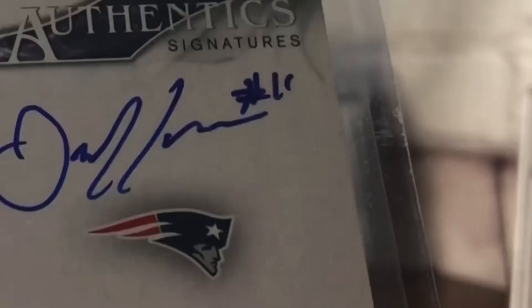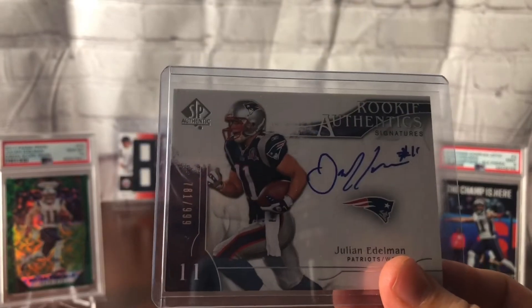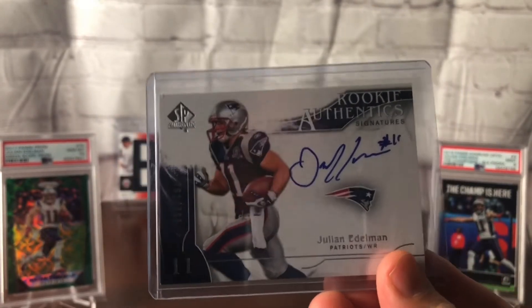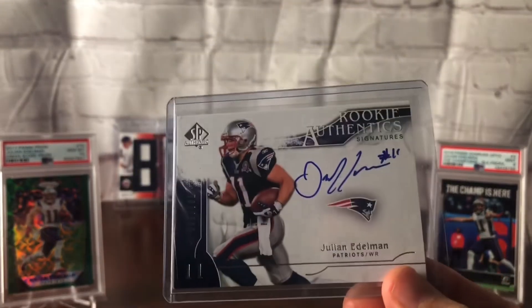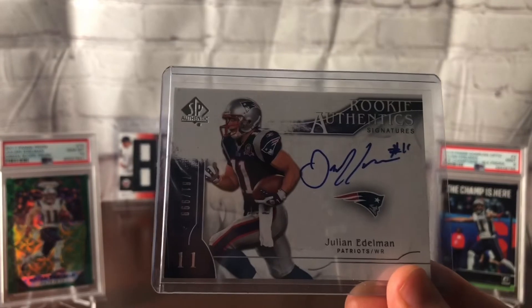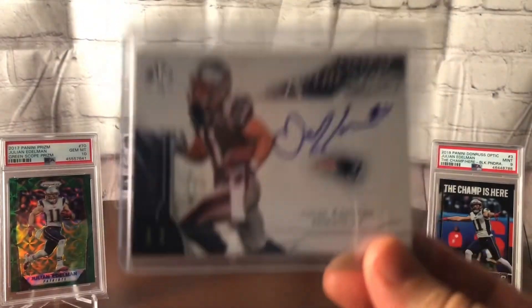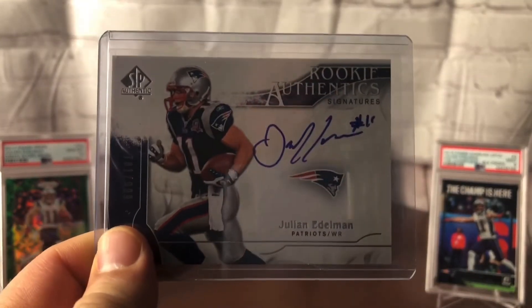I love that he signs his rookie card with the 11 there. He was very confident, even back in 2009, that he was going to be JE11. Beautiful addition — my first actual autograph of Edelman. I don't think he does many; I've seen some on dual cards or quad cards with a sticker auto, so there are not too many on-card autos out there. I got 5% off with future eBay bucks and 5% off with my credit card this month, so this was a killer deal. The guy lowered the price on it.